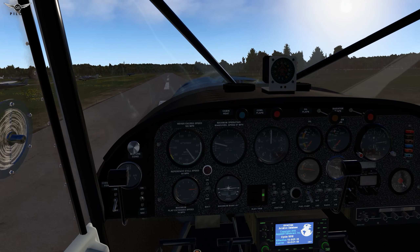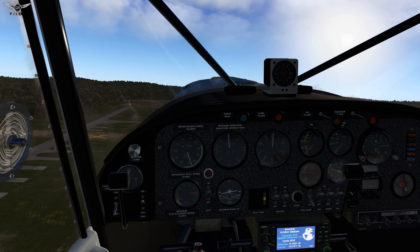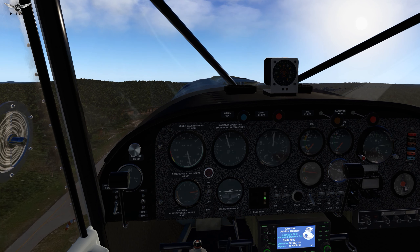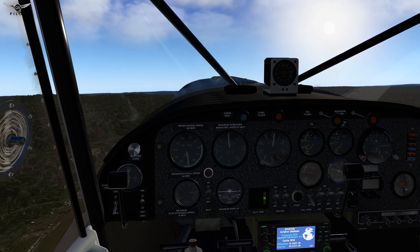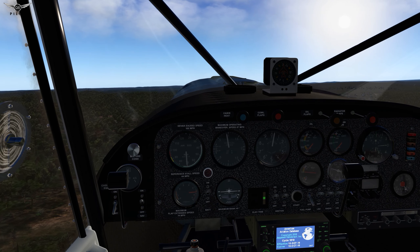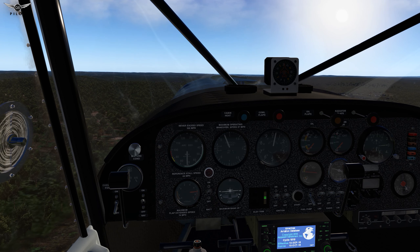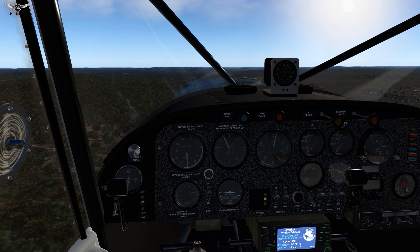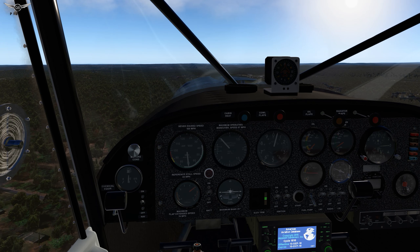And there we go — takeoff. Very responsive, very fluid. Let's go ahead and reduce speed a bit. So let us try to stall the aircraft.